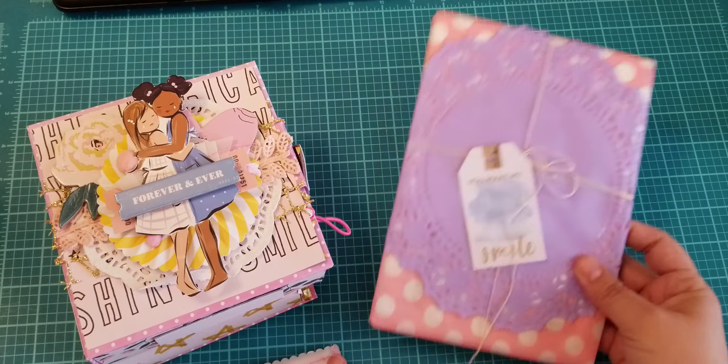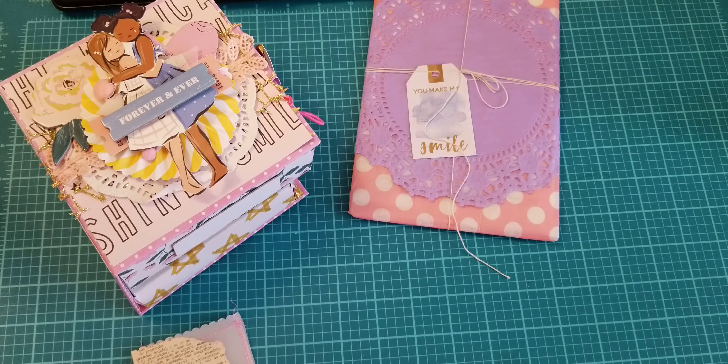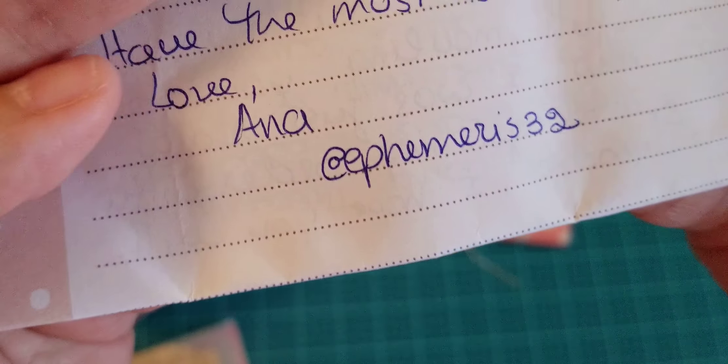Oh, this is her note. Let me read this real quick. You guys, this is the sweetest note. She's just saying thank you for entering, congrats. And this is her information right here — Anna, and it's ephemeris32. But again, I'll link her down below.